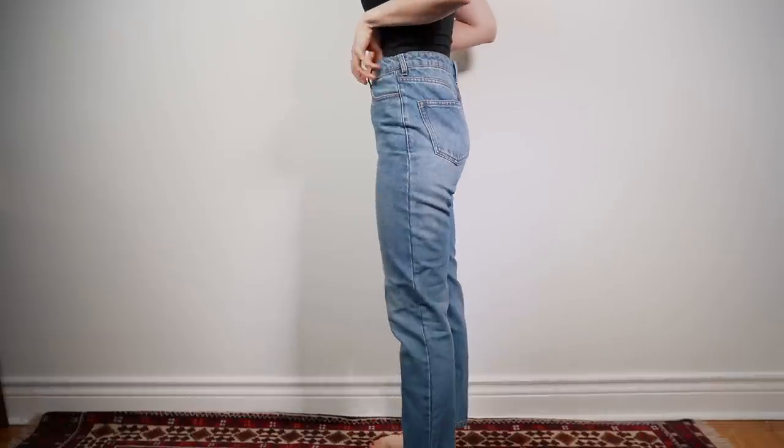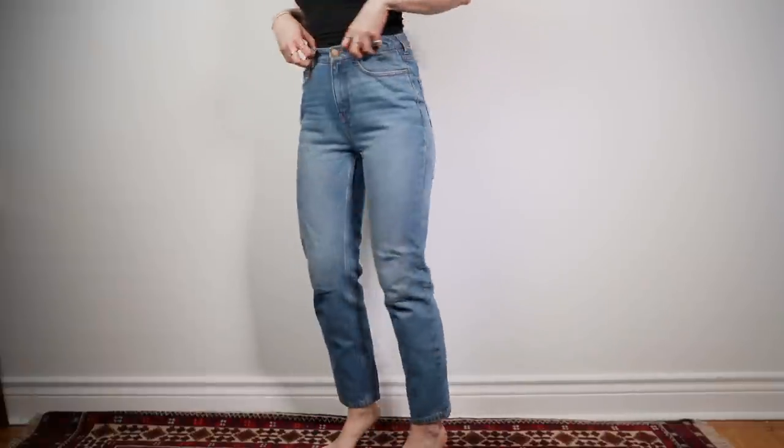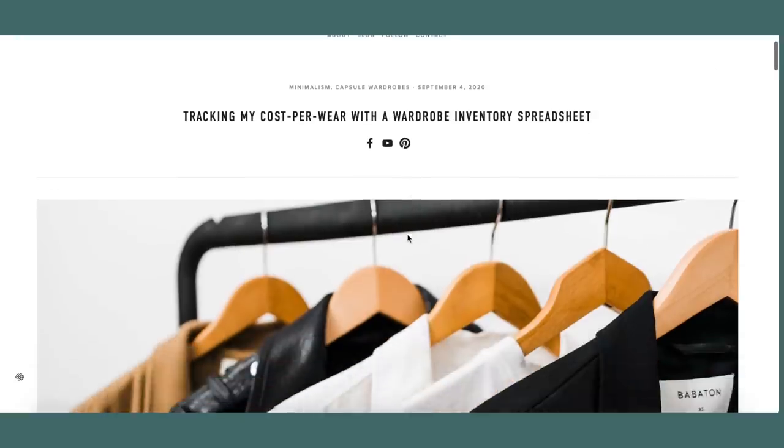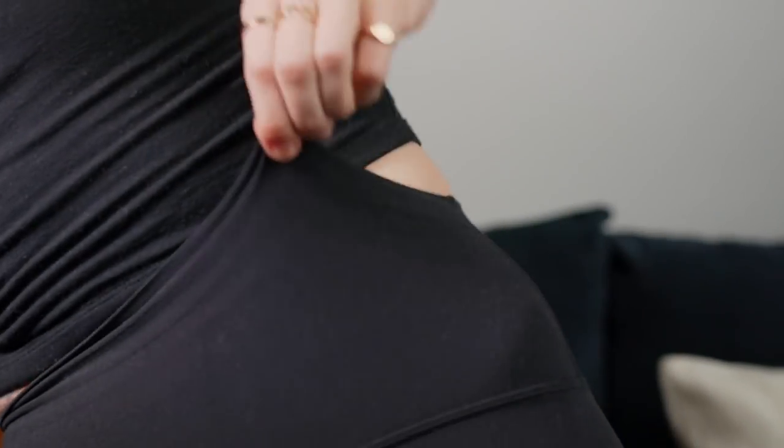Out of all my jeans, these are the truest to a mom jean — a vintage 80s fit, which I really like. I haven't gotten a lot of wear out of these over the summer; I find these to be a good fall and winter jean just because of the thickness of this denim and how heavy and weighted it feels. I'm going to keep track of how much I actually wear these in my wardrobe tracking spreadsheet — I'll leave that link down below. By the way, I thought it was kind of amusing that I'm doing a video about denim but I'm wearing leggings today — we're in quarantine!